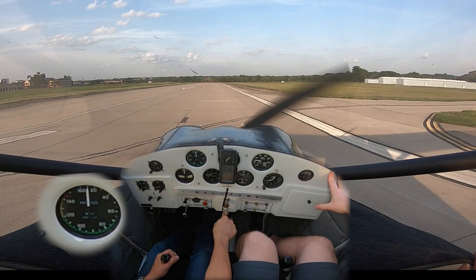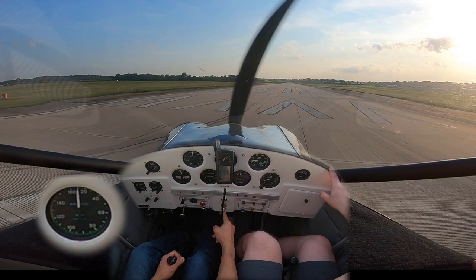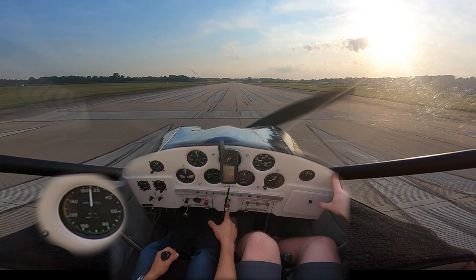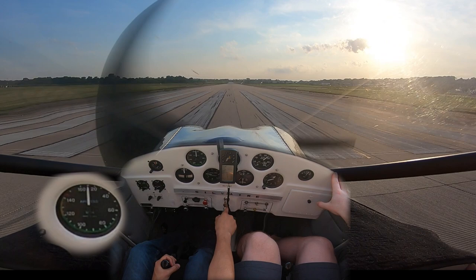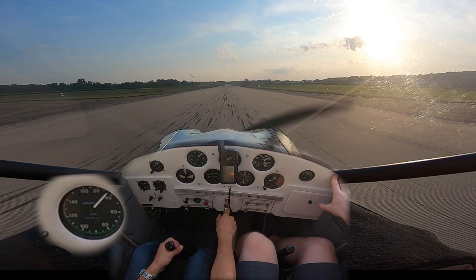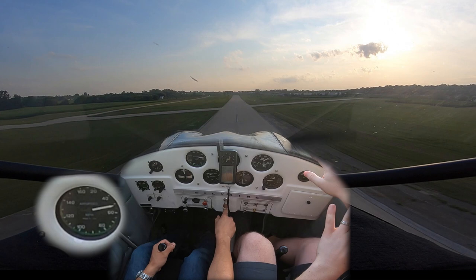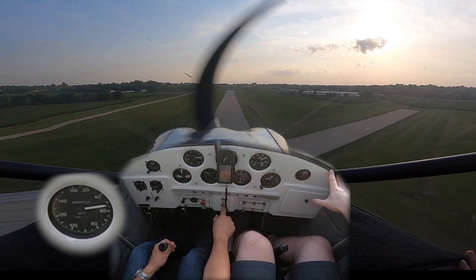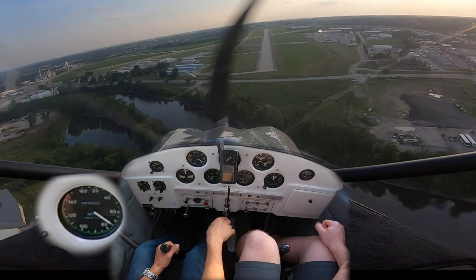Being that I struggle with takeoffs, we did a full stop taxi back and here we go again for takeoff number two. After the realization that I am in fact the source of my flying problems, we attempt takeoff number two. Watch the ball — it will show you the left turning tendency especially when I raise the tail. That takeoff wasn't bad; I was a little more aggressive with the rudder, applying more pressure, and more or less kept the airplane going down the centerline. The wings weren't quite level but we weren't all over the place — a much better takeoff.